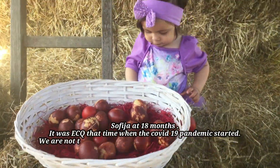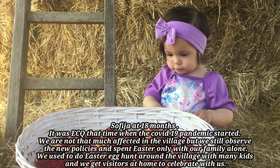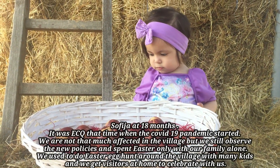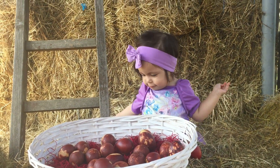Happy Easter! Here's Sophie and her eggs. Last year she was just so little, now she's playing with eggs. Today we're celebrating Orthodox Christian Easter Sunday and we started with breakfast. Sophia is playing Easter egg hunt outside and I'll show you video clips of how we celebrated the day. Happy Easter!